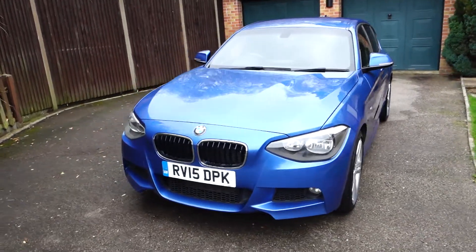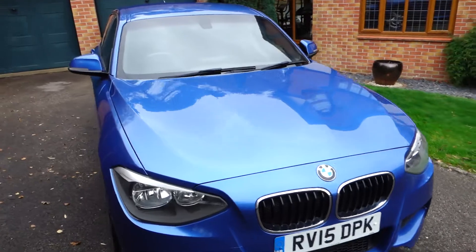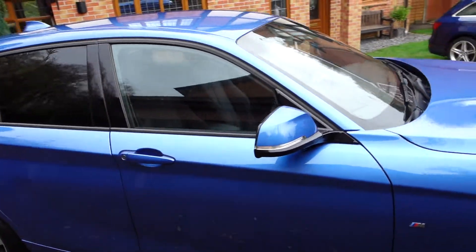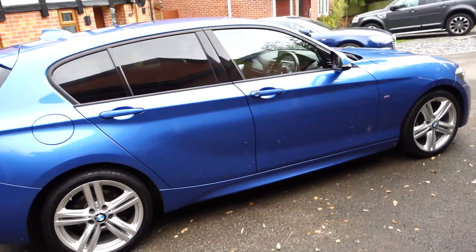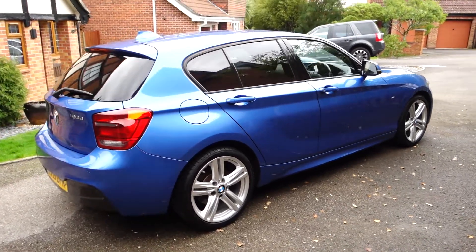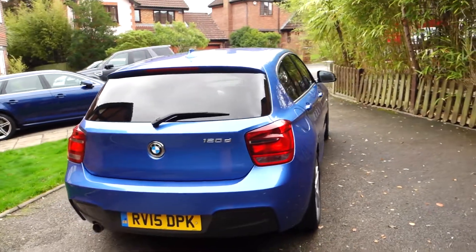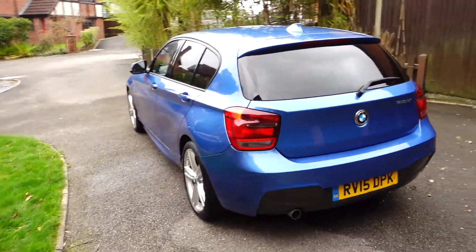It has sun protection glazing, it has the very expensive upgraded BMW professional widescreen satellite navigation and media system, it has the desirable and bordering-on-essential heated front seats which is another option, and it has the expanded scope black panel digital display.